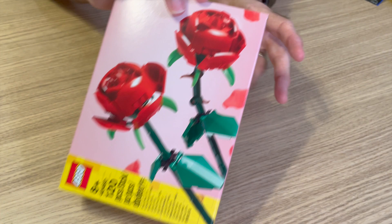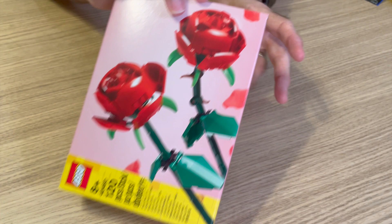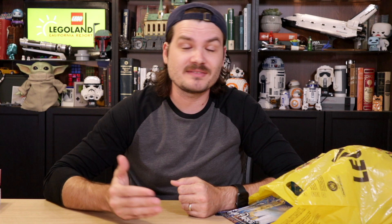Moving on, I also got some roses. These have been hard to find in Lego stores lately, so I picked these up while I was at the Legoland Lego store. Basically, I was just trying to buy things that are hard to find or that I haven't seen at other Lego stores.